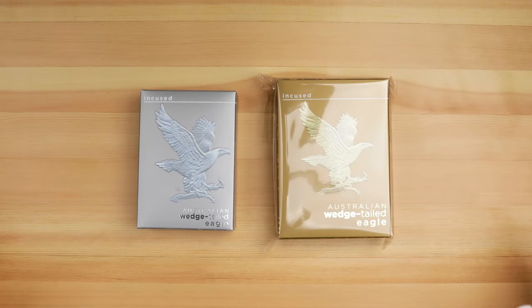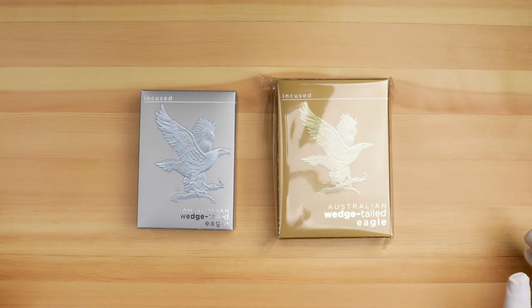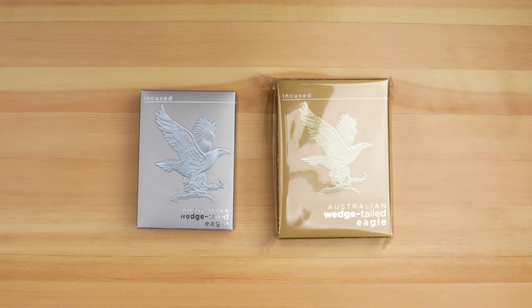Check out the new Gold and Silver Incused Wedge-tailed Eagles from the Perth Mint. Back in February we saw the 2023 Wedge-tailed Eagle 1oz silver bullion coin, and now we have the 1oz gold and silver incused versions. With only 5,000 silver and 500 gold minted, these ones are a lot more exclusive than the 50,000 silver bullion released earlier. Let's check out the silver first.